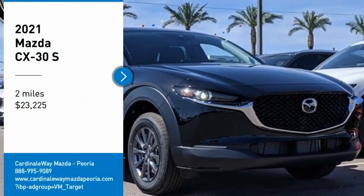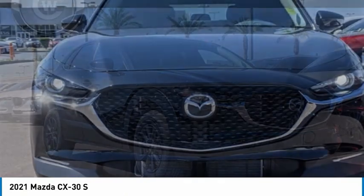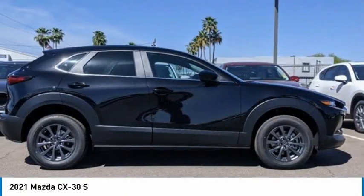Looking for the right vehicle? Check out the 2021 CX-30. The Mazda CX-30 packs a lot of punch in this subcompact SUV.